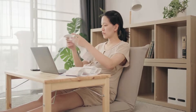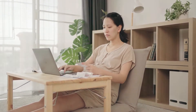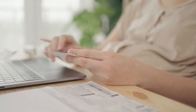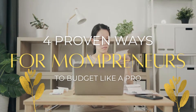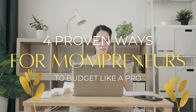When you're a mom entrepreneur, it can be tough to find the time to budget properly. You're always juggling a million different things, and it seems like there's never enough hours in the day. But if you want your business to be successful, you need to learn how to budget like a pro. In this blog post, we will discuss four ways that you can start budgeting better today.